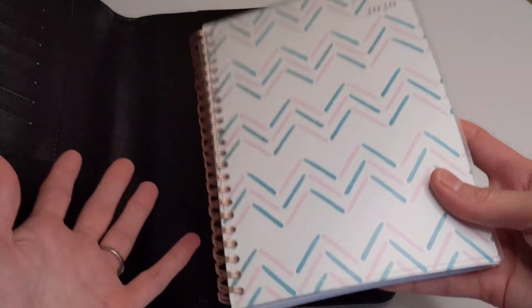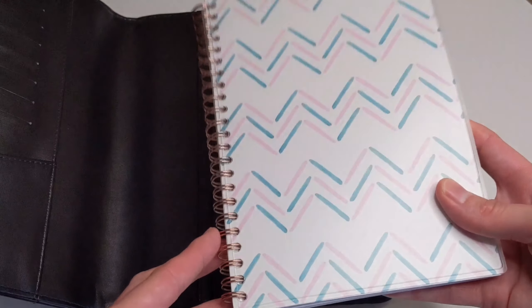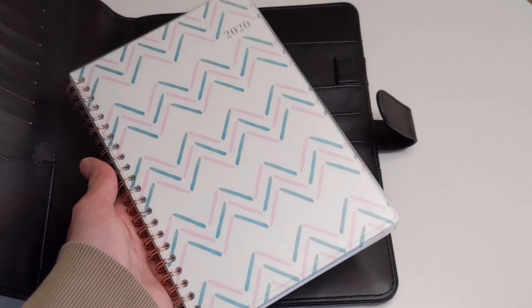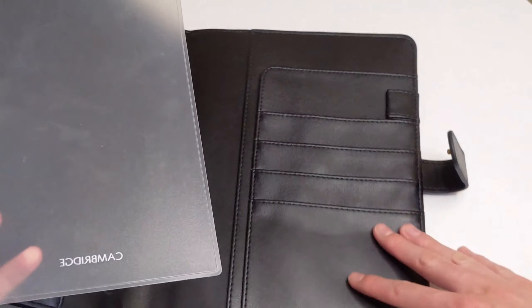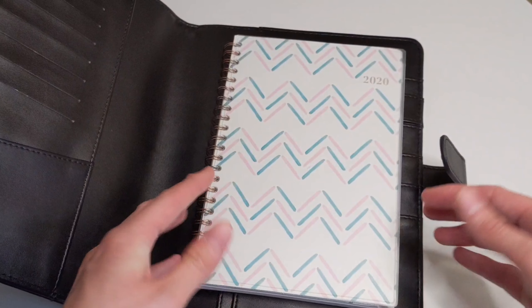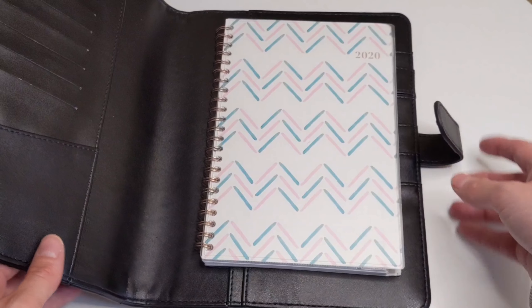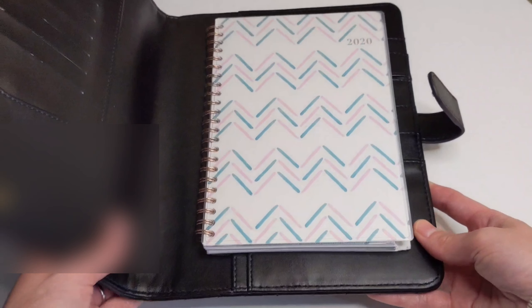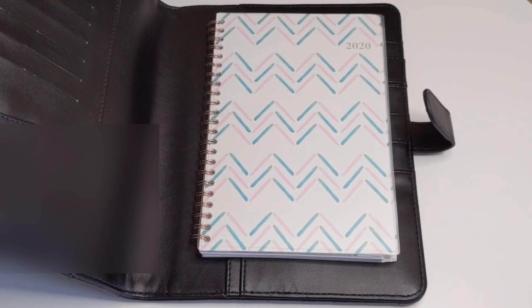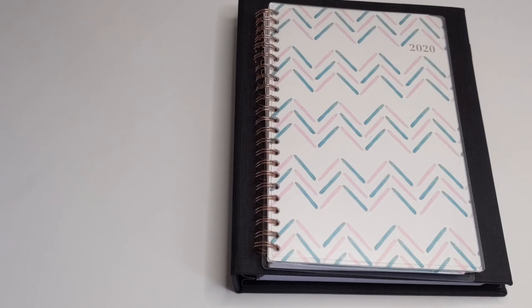Another pro to the coil bound planners is that they are very lightweight. Because they're not filled with a bunch of inserts and there are no discs weighing it down, they are very lightweight, which makes them very portable. Even if you were to put them inside of a notebook cover, they're really not adding much bulk or much weight.